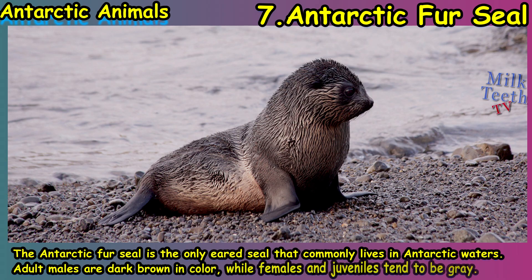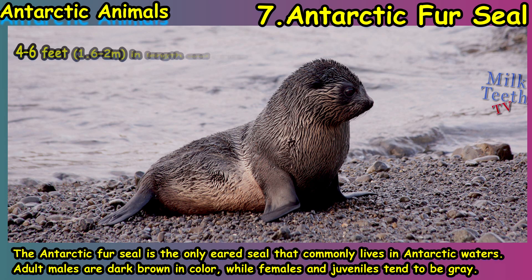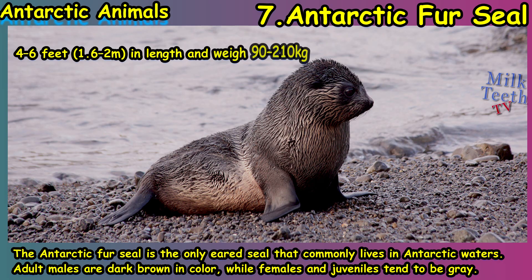At number seven we have the Antarctic fur seal. It is the only eared seal that commonly lives in the Antarctic waters. Adult males are dark brown in color, while females and juveniles tend to be gray.